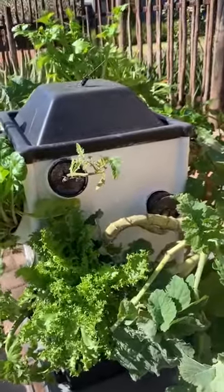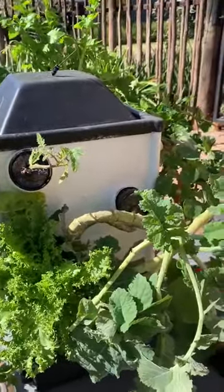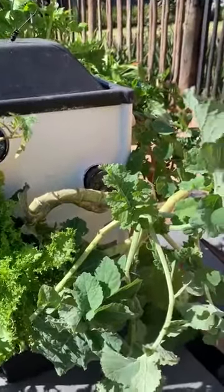I just want to share with you all this fantastic aeroponic unit that I got from Impilo, that I've been having so much fun with during lockdown.